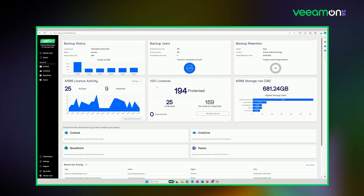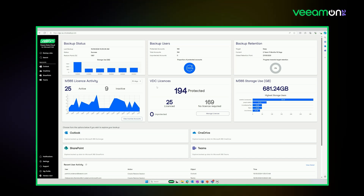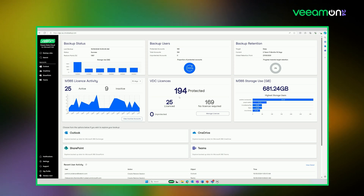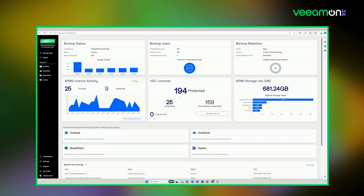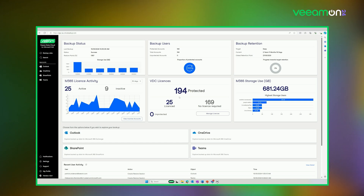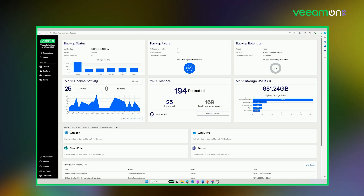Here we have the Veeam Data Cloud console interface — an intuitive web interface and a great control plane to start your day as a system admin. You can see critical components including backup status, users, and licensing. Currently 194 objects are protected, but licensed for 25, because we license per user rather than for every shared object or shared mailbox. You can see data usage at a glance, which users have the largest data, detect anomalies, and monitor the status of your latest backups.